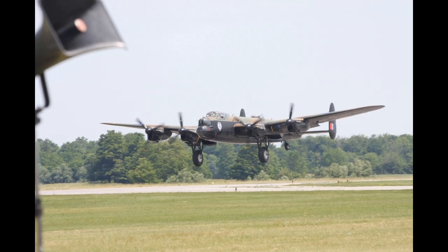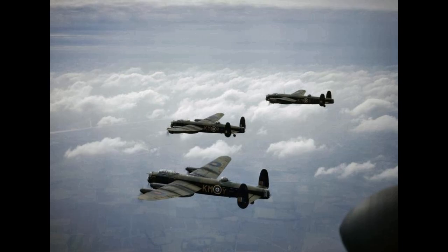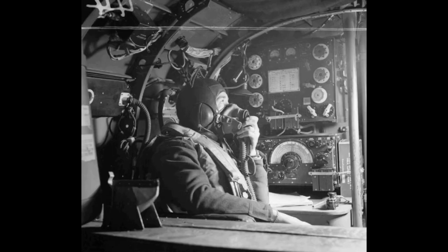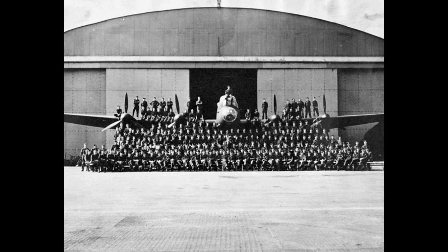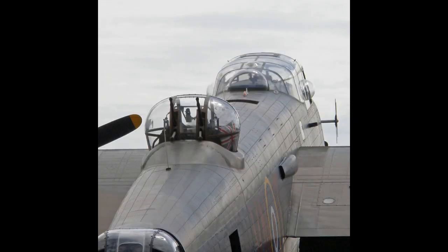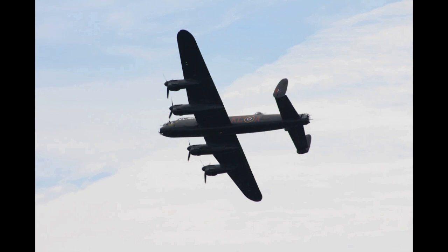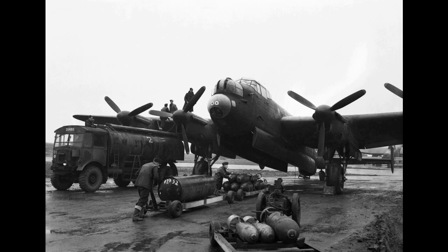A long, unobstructed bomb bay meant that the Lancaster could take the largest bombs used by the RAF, including the 4,000-pound (1,800 kg), 8,000-pound (3,600 kg) and 12,000-pound (5,400 kg) blockbusters, loads often supplemented with smaller bombs or incendiaries. The Lancaster became one of the most heavily used of the Second World War night bombers, delivering bombs in 156,000 sorties.